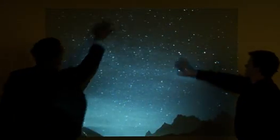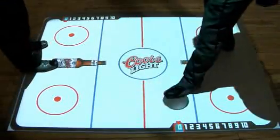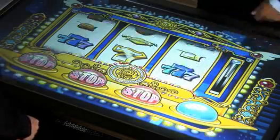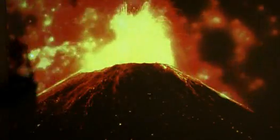GestureTech's patented GestureFX series is an eye-catching visual display system that intelligently responds to body movement and projects incredible multimedia content onto any surface of any size. Ground effects, wall effects, table effects, and screen effects have truly revolutionized advertising and entertainment in public spaces.